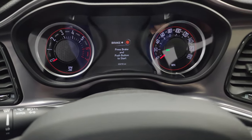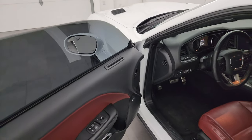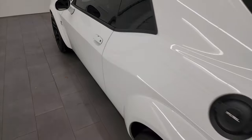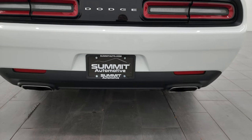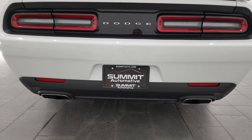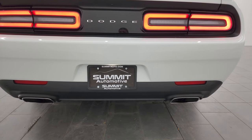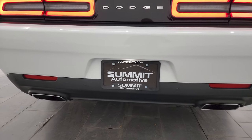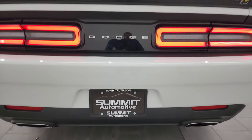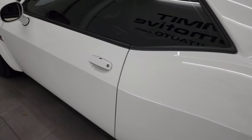I'm going to turn this off and then we'll remote start it — just lock it and press remote start. Listen to it start up. It sounds really good. Hemis are one of my favorite engines for sound.